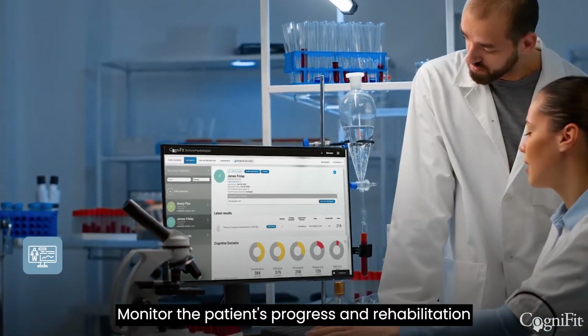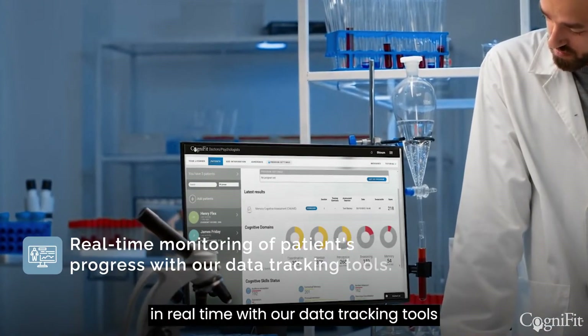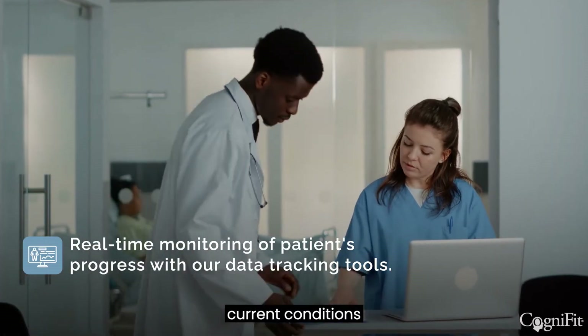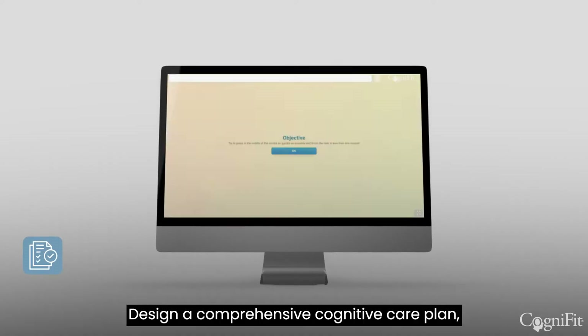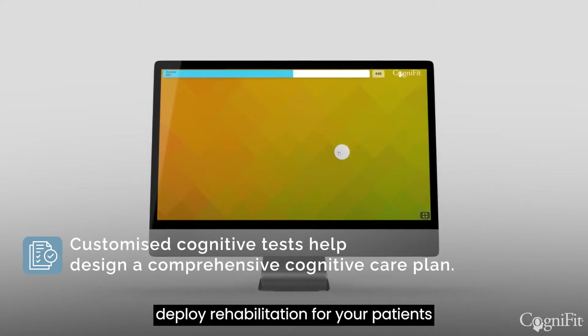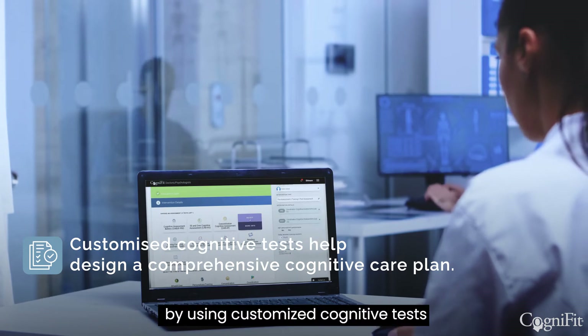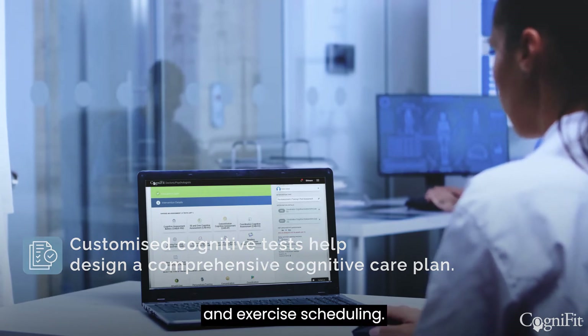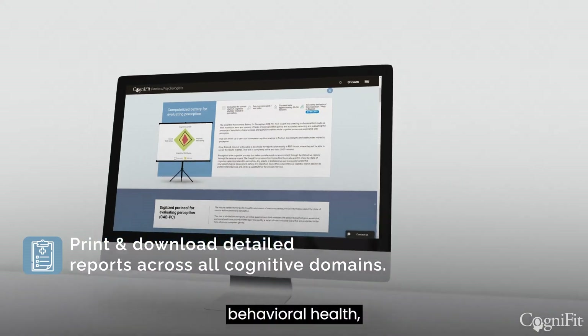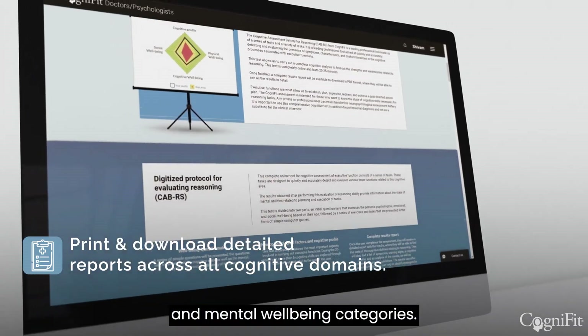Monitor the patient's progress and rehabilitation in real time with our data tracking tools, while developing a better understanding of current conditions. Design a comprehensive cognitive care plan. Deploy rehabilitation for your patients by using customized cognitive tests and exercise scheduling. Print out and download detailed reporting across cognitive domains, behavioral health, and mental wellbeing categories.